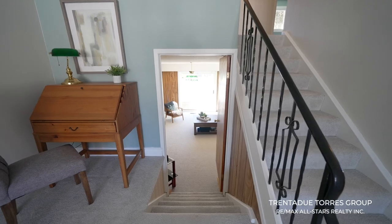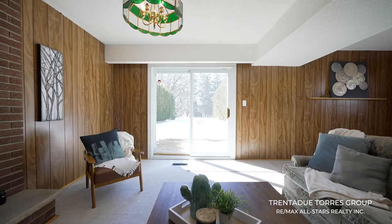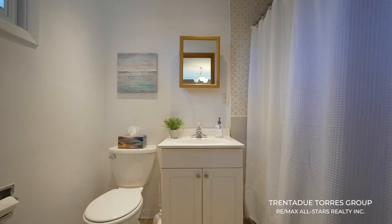As we make our way to the lower level, we find this huge family room with a natural gas fireplace, the walkout to this stunning backyard, and another full bath.